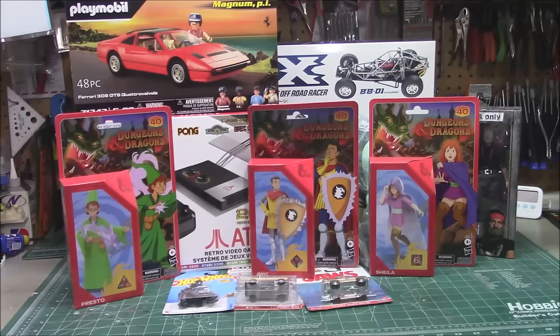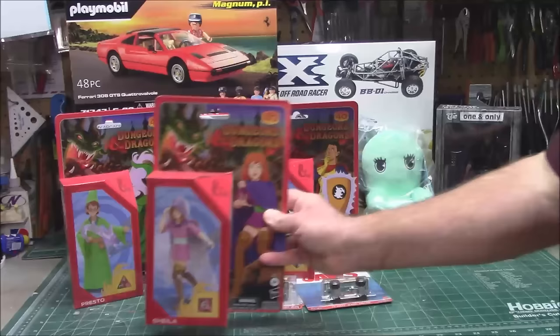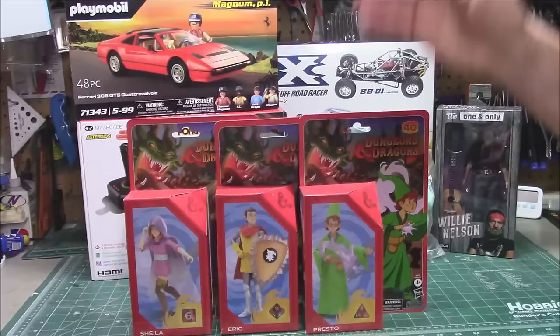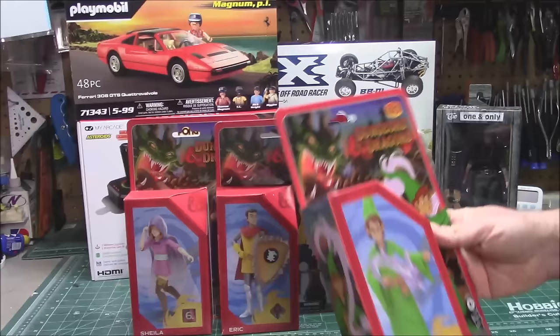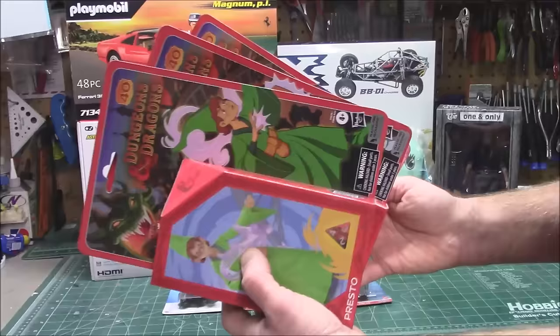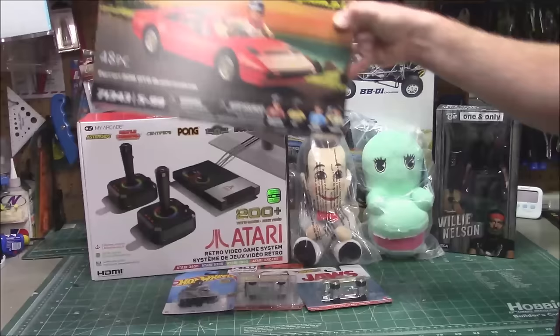Frankenberry and all that stuff will be available in that line. Also, I was collecting the Dungeons and Dragons cartoon characters — I had the dragon, the bad guy, and the little dwarf — and finally they came out with the rest: Presto, Eric, and Sheila. So we complete the cartoon characters from the awesome '80s cartoon Dungeons and Dragons, based off the role-playing game. These are available now at places like Walmart and online. Made by Hasbro, so they'll be available nationwide. It's the 40th anniversary of that show!